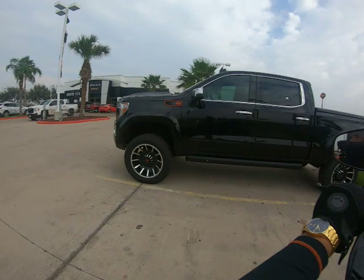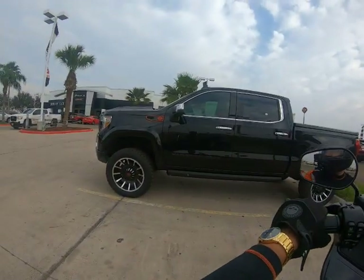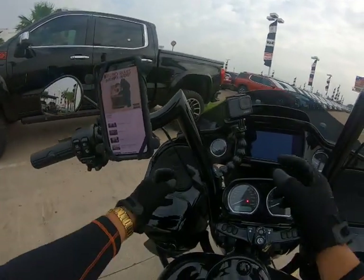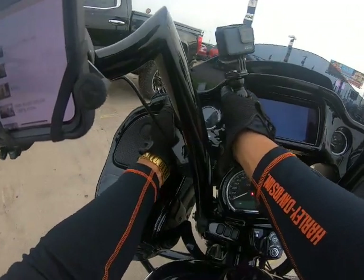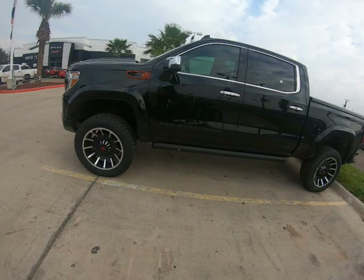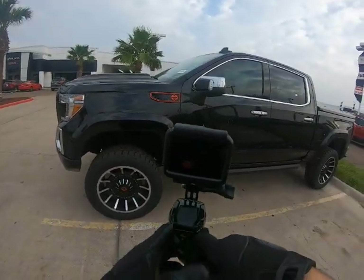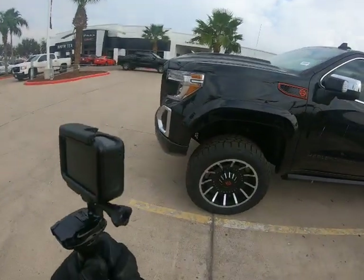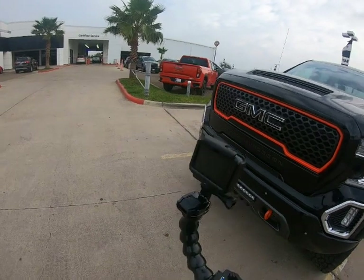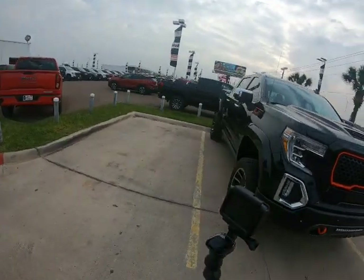Harley-Davidson edition! Hold on, man, this thing looks awesome. Let me get this GoPro off. Check this thing out — I'm gonna say this looks like a 2021, and it's a Harley-Davidson edition GMC Sierra. Man, look at that!